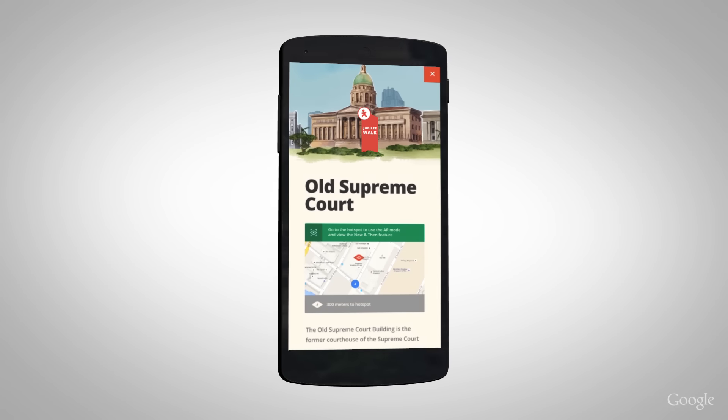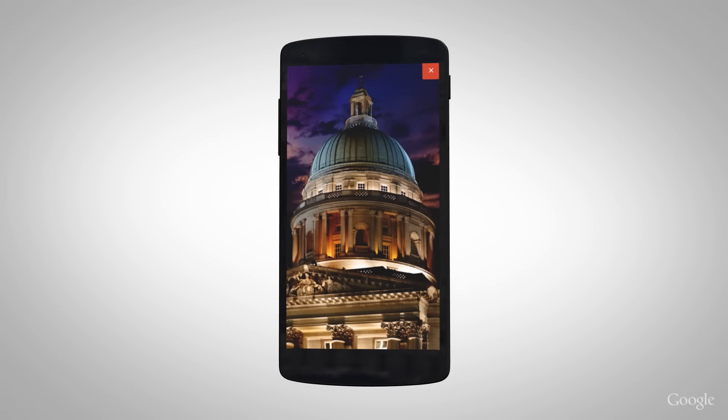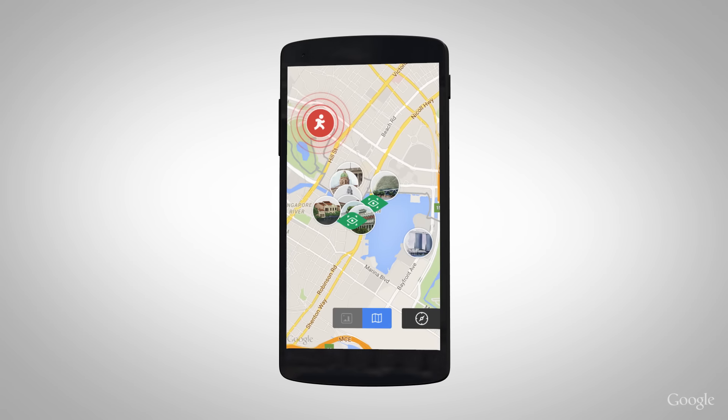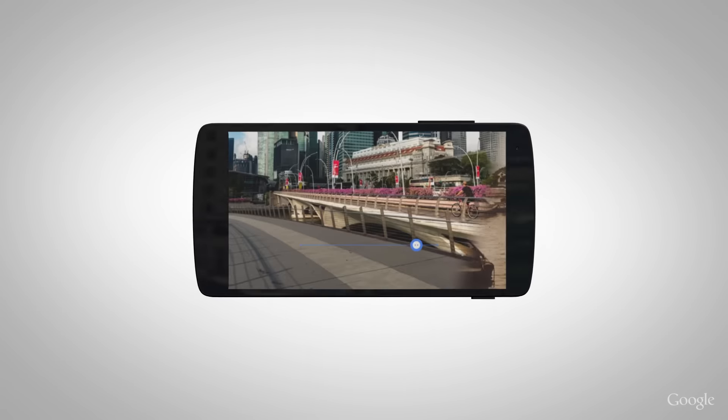Via the landmarks in the Jubilee Walk, you can learn more about the heritage of each location. The landmarks can be explored in the map mode, where you can also start the Jubilee Walk or switch back to the carousel mode.